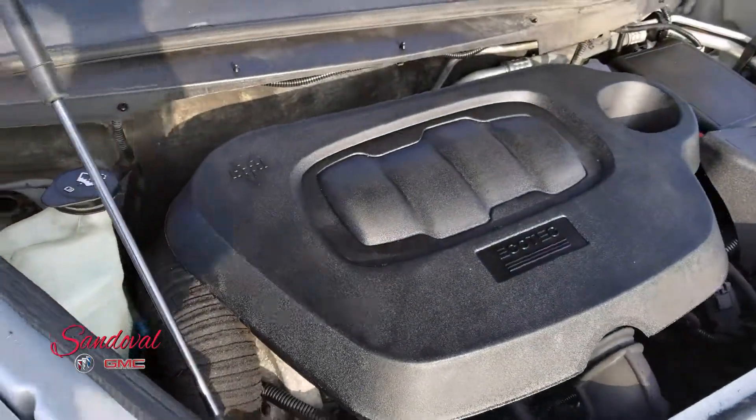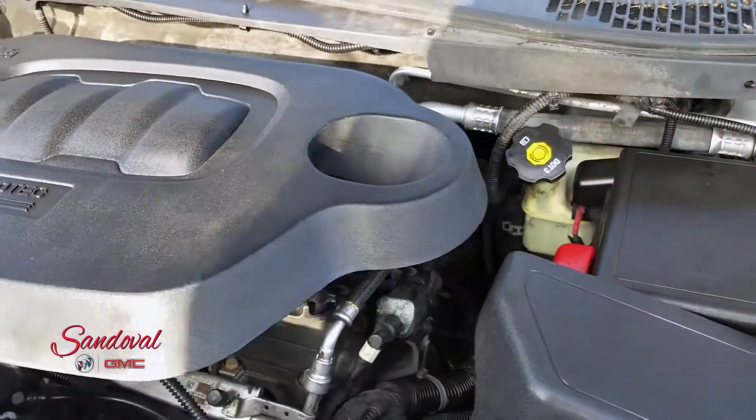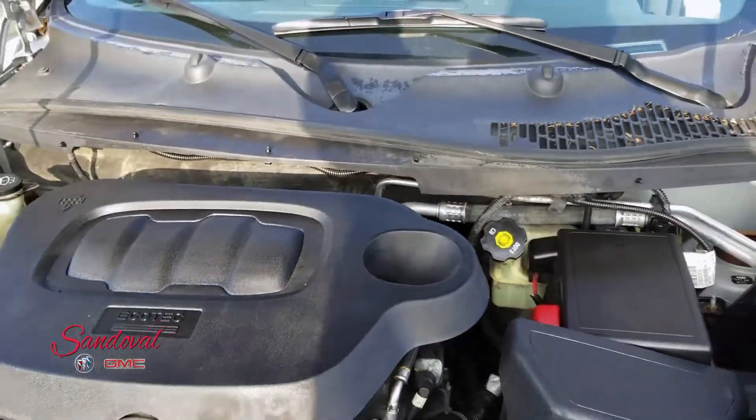Under the hood you got a 2.2 liter four-cylinder Ecotech engine. Let's close the hood up.